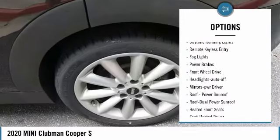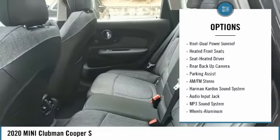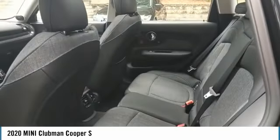Aluminum wheels, heated side mirrors, traction control, daytime running lights, remote keyless entry, fog lights, power brakes, front wheel drive, auto off headlights, power driver mirrors.